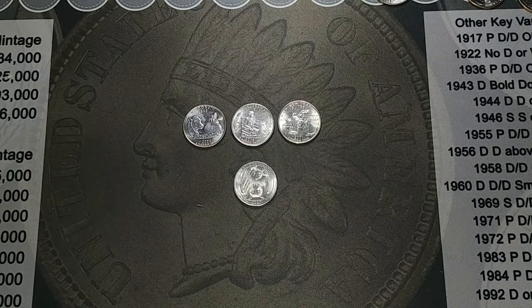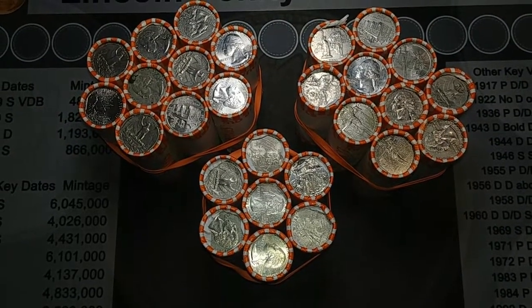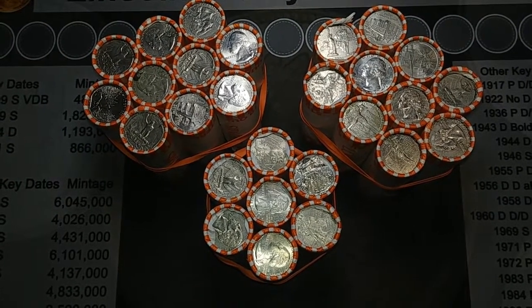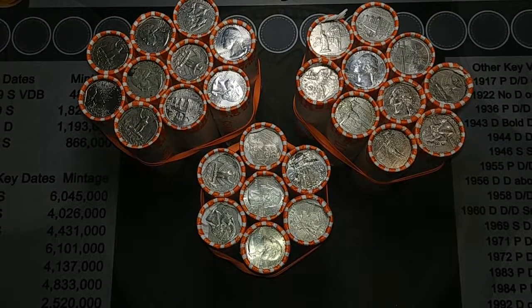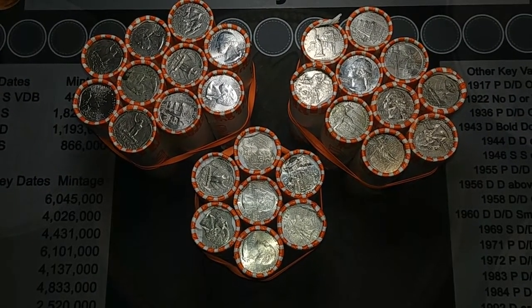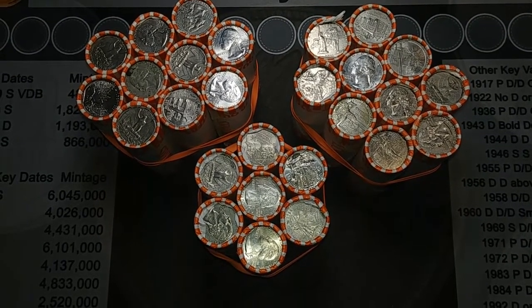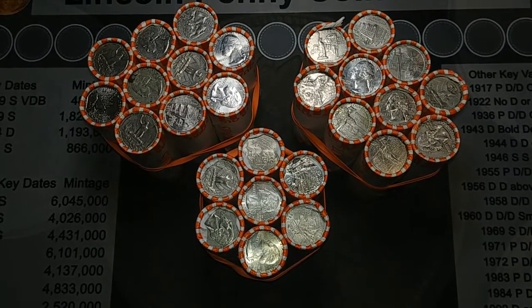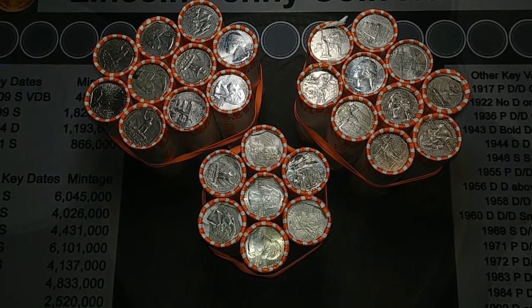That'll be it for the quarters — we'll see you on the next one. Thank you so much for watching, hope you enjoyed it. Hey guys, we are back with a quarter hunt here. I've got two hundred and seventy dollars in quarters. I got this from several different banks since I couldn't get a whole box, just whatever I could cobble together, so hopefully we'll get enough finds in here to call this a real hunt.